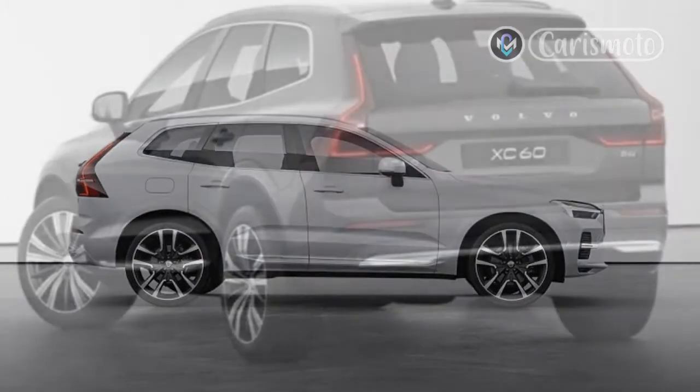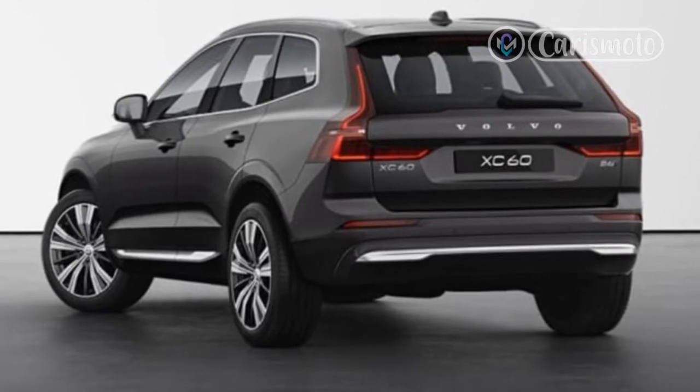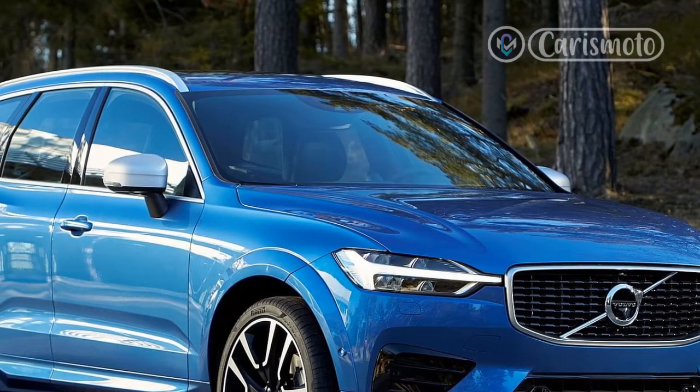When it was time to take off, the 2022 Volvo XC60 and V90 Cross-Country exhibited great throttle response and were quick off the line. The Swedish manufacturer claims an entirely believable 5.9-second zero-to-60 mph time for both vehicles.